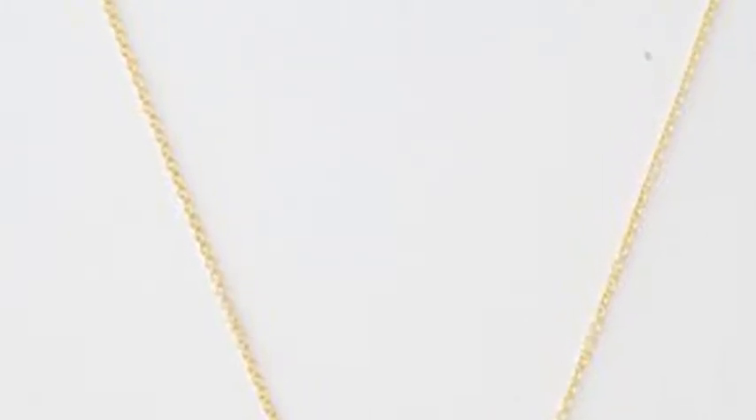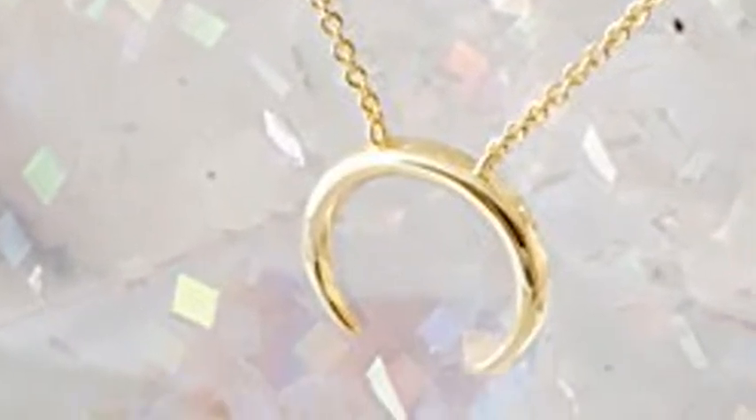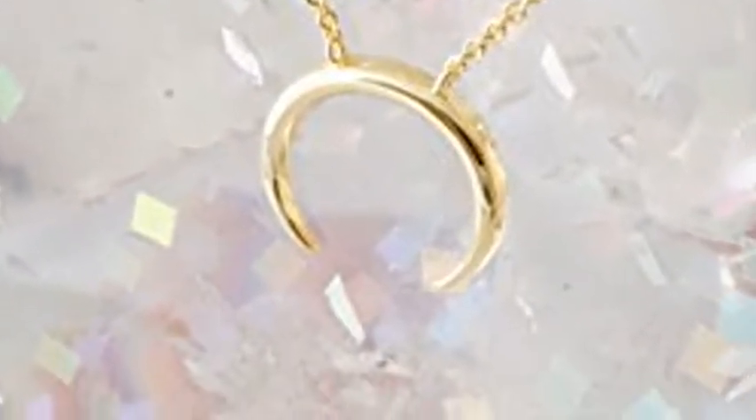Gift worthy — jewelry is the perfect gift for the holidays, birthdays, your bridesmaids, your best friend, and yourself. Your jewelry will be packed with a high quality, custom, unique envelope box which makes each piece gift ready.